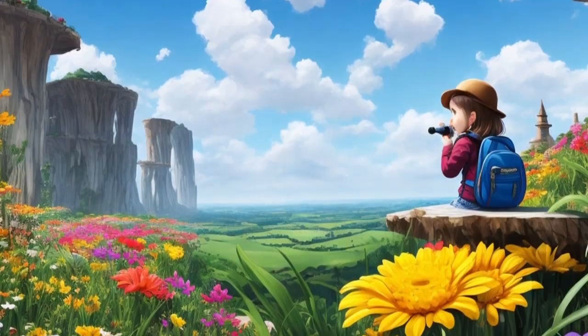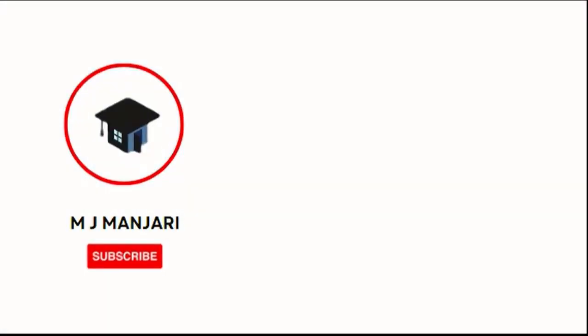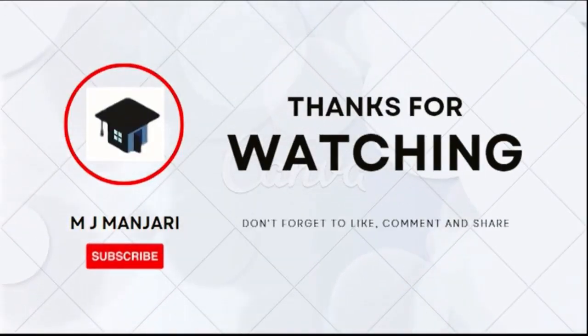Thank you. That's all for today. If you liked the story, don't forget to subscribe to our channel for more interesting videos and share it with others.